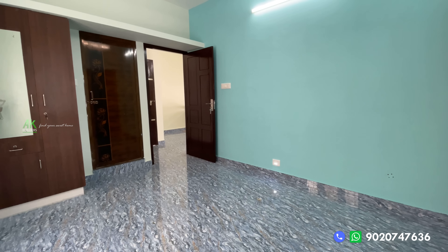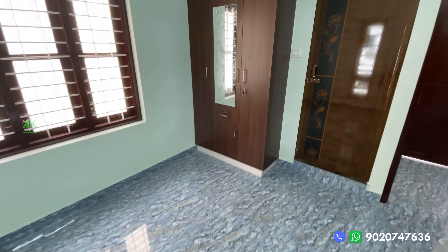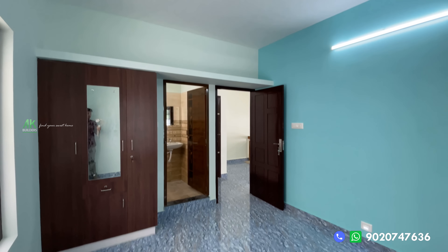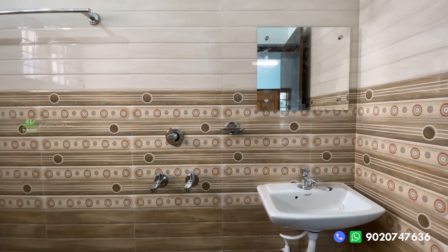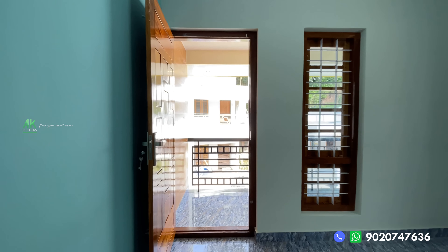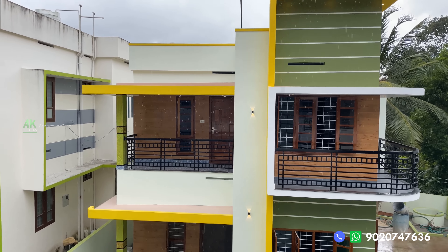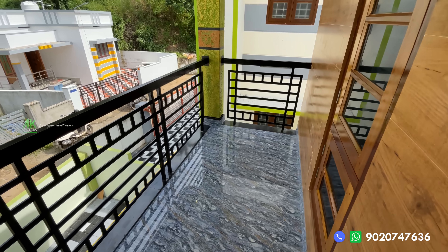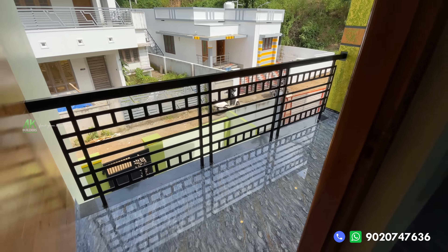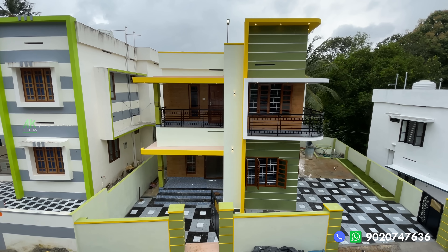This is the bedroom walkthrough. The rooms feature black handles and wall tiles. The house includes well-designed bedrooms throughout all floors.